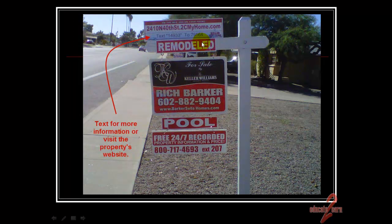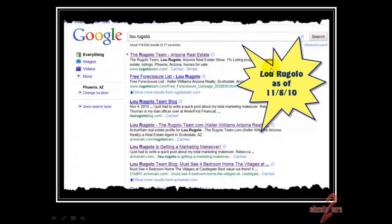Here's a view of the text sign rider — you can see the website where they can go to see the actual eProperty site that was built, or they can text for more information and have it come immediately to their phone. At the end of the two-week marketing makeover, we Googled Lou Rugelow, and he's all over the board — his website is back up, he's got a blog, and he's got all of these properties. That's our complete marketing makeover. We'd love to tell you more about how to use ePropertySites and Active Rain to help build your internet presence. Thanks a lot.